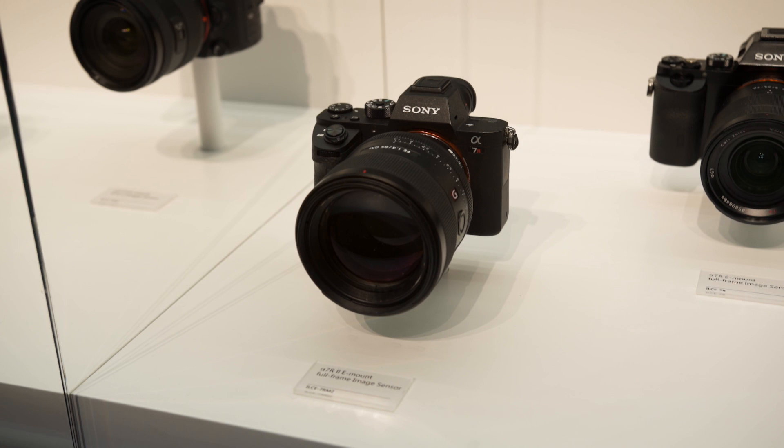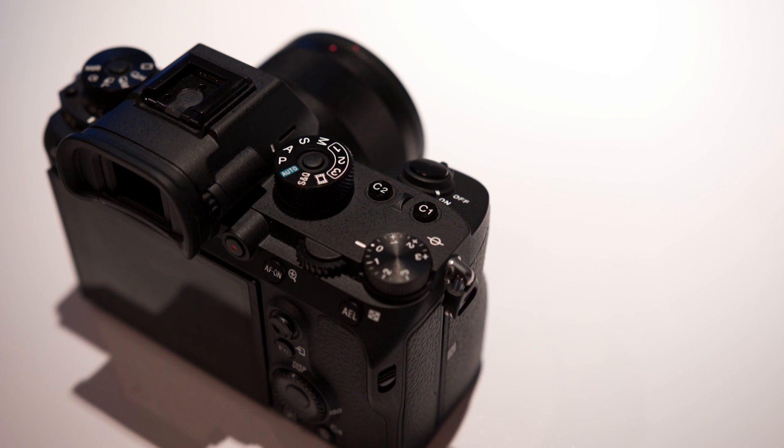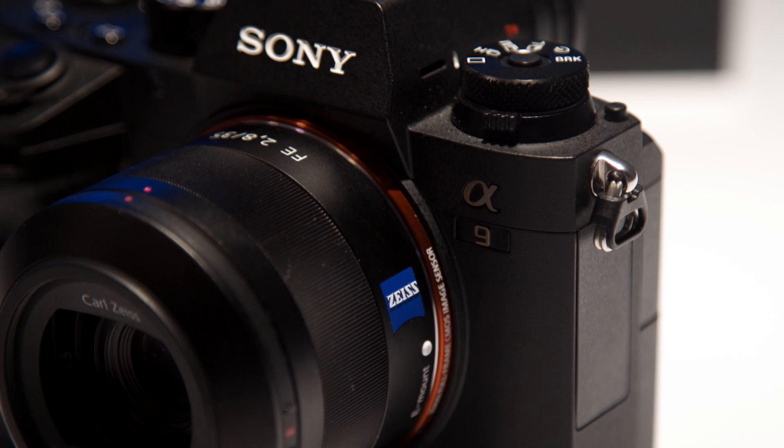Overall, the A9 looks to be very well placed in the market to take on Canon and Nikon's offerings, and at $4,500 it is by no means a cheap camera, but for its target market it does come in $1,500 cheaper than its competition.